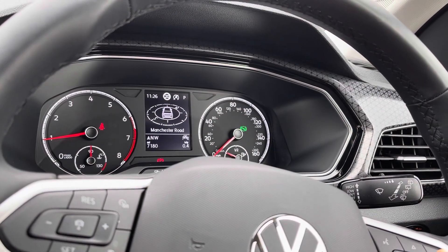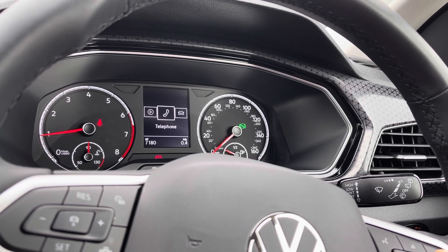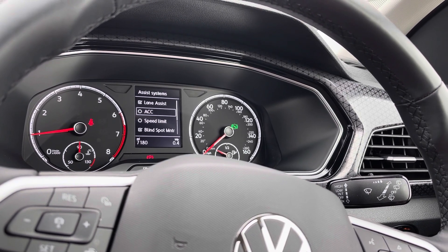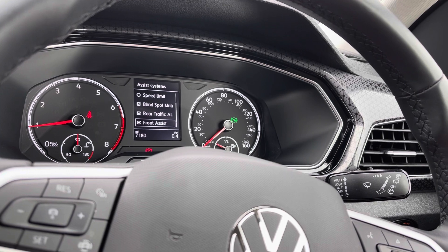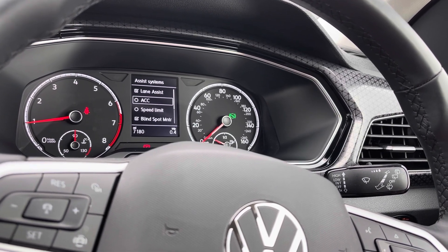As the car comes to life, we can now gain access to the dashboard display where we can view key features like our navigation, driving data, or our audio systems. We can access many key features here like the adaptive cruise control or our lane assist to stay safe at a consistent speed whilst travelling on the motorway, ensuring confidence and comfort throughout our journey.